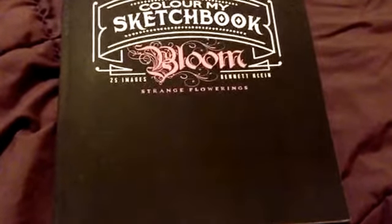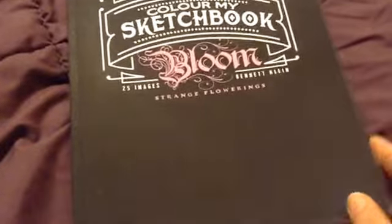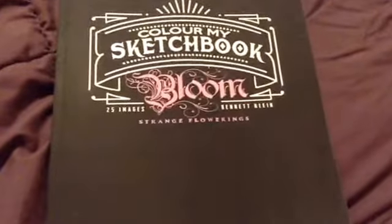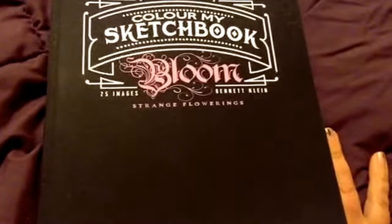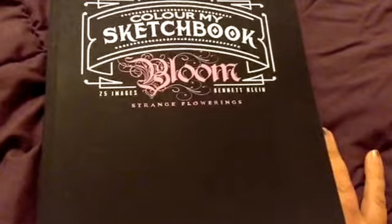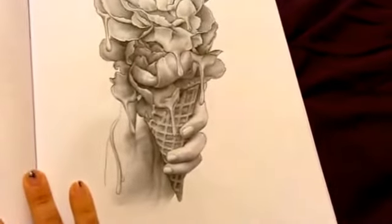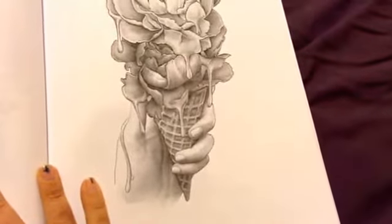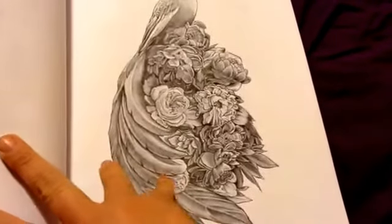My third one is my first ever Bennett Klein book, and to be honest I'm not really thrilled — only because it is so thin. This is 25 images. It's the 'Bloom Strange Flowerings' book and it is grayscale, which I'm not good at, but I've been trying to work with alcohol markers on grayscale. I was just kind of disappointed that it was so thin. For the price — I think around eight dollars on Amazon with free shipping — I feel like maybe there could be a little more to it.